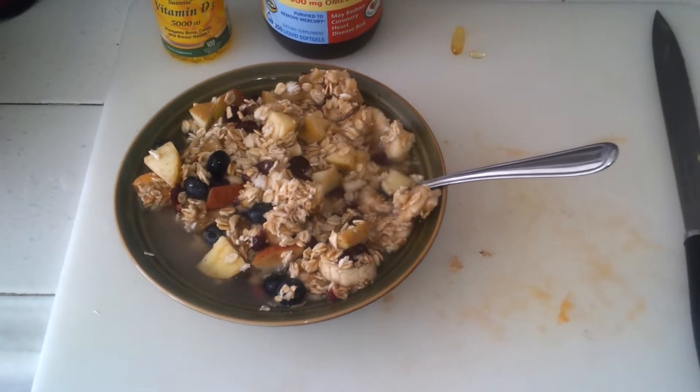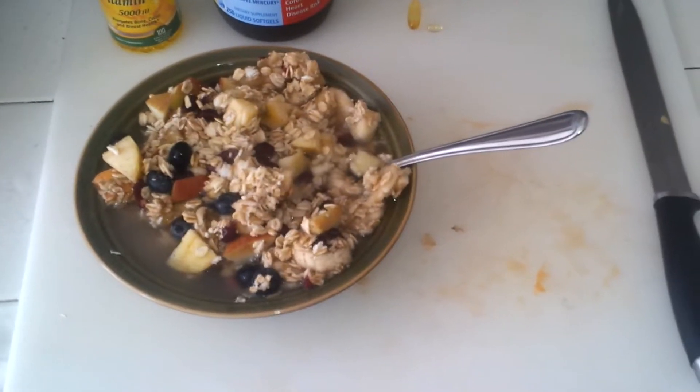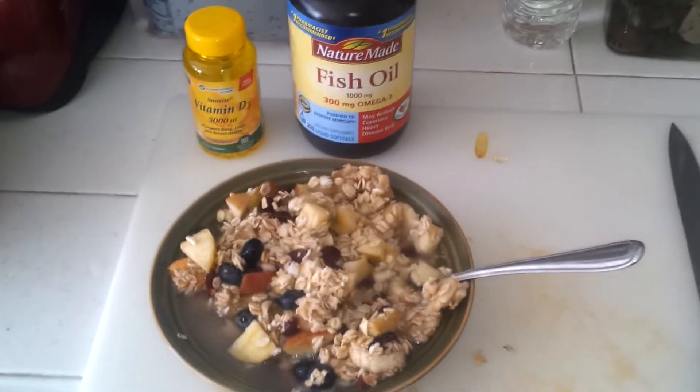I'll be eating this breakfast, going on my run for two hours, come back, and I'll be eating another meal. In the meantime I'll be studying. You guys have a good day.